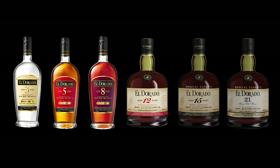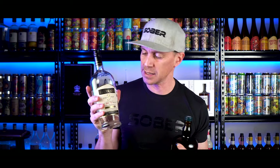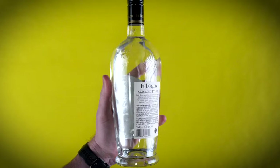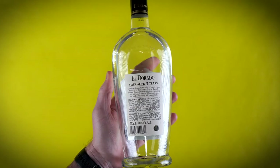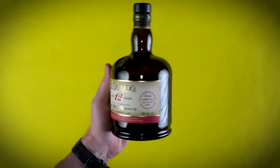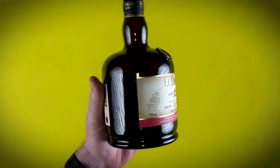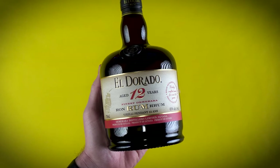Looking at that lineup, it's incredible that you can get the 3, 5, 8, 12, 15, and 21-year-old for $300, giving you a full vertical of everything they make. Packaging-wise, the younger expressions have a taller bottle with all the information you need and an inexpensive twist-off cap. The older expressions come in a beautiful bottle with a cork that looks like a tapís — very reminiscent of 17th and 18th century bottled rum.